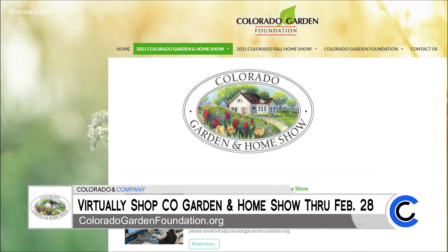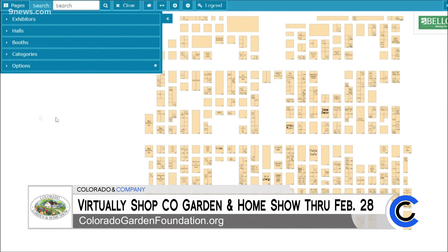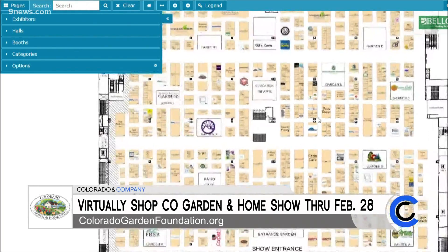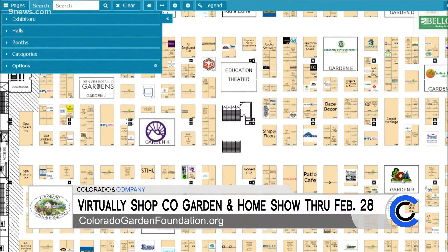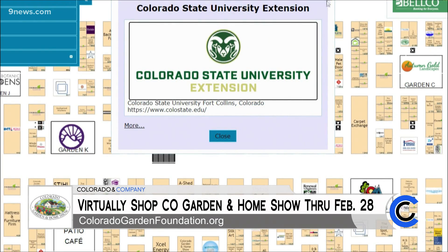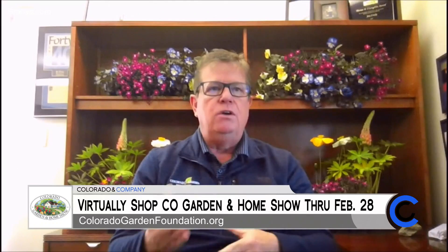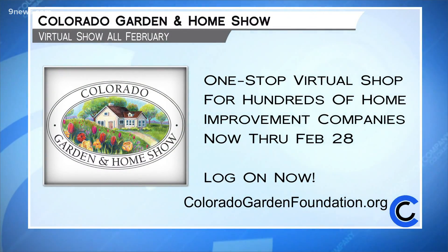It's as simple as there's not even any logging on. You just go to coloradogardenfoundation.org — there's a big button that says 'attend the show,' and it takes you to the ExpoCAD site, which houses our virtual show. It's very easy and it's free. You can search by categories or for a specific company. Some of them are offering show-only specials — they're all in a competitive market right now. Shop the free virtual Colorado Garden and Home Show the entire month of February at coloradogardenfoundation.org.